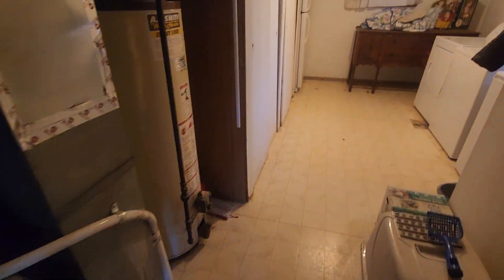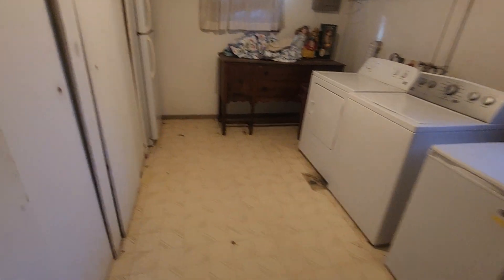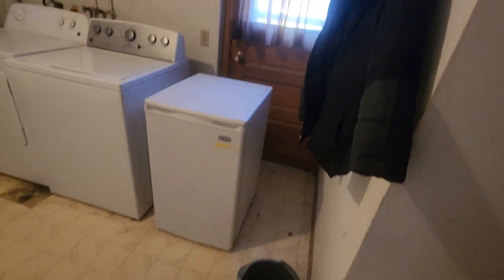Walk out. Downstairs half bath. First room — it's got an older water heater. This is another door out.